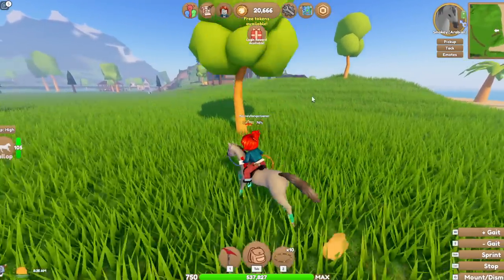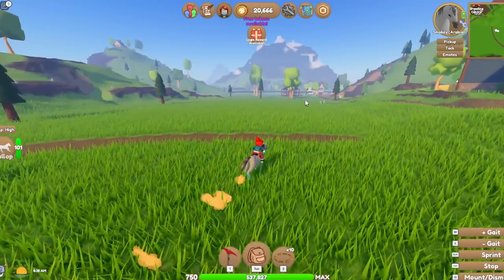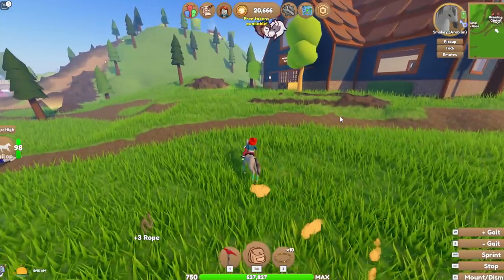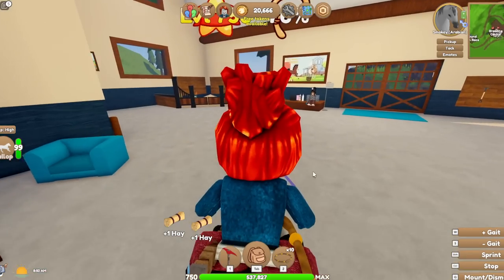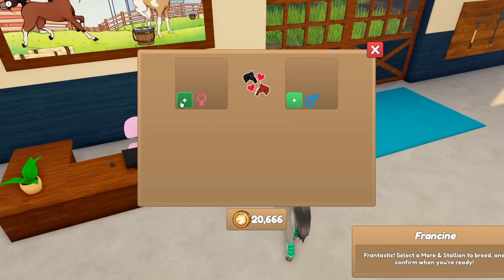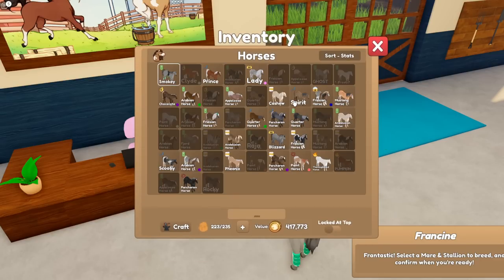We started this trying to breed some cool coats with Frisians, but it hasn't really gone to plan. I started this collection with Clydesdales and then the Clydesdale remodel happened, and I was like, great — I'm so glad I've just spent all that money and time breeding Clydesdales that are now old ones. So today we're going to put some combinations together, try and breed some cool looking Frisians and just hope and pray that we get something.